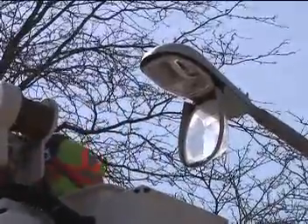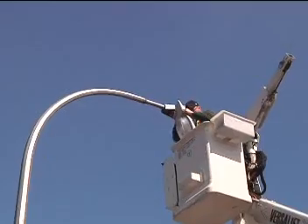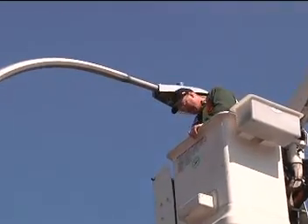Currently there are about 3,000 street lights, 5,000 street signs, and 8 sets of traffic signals throughout the city that this division is responsible for maintaining.